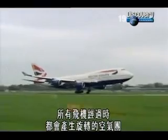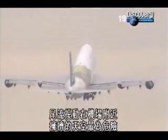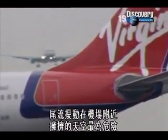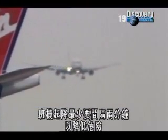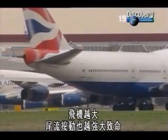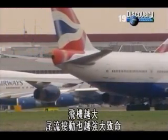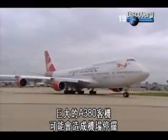All planes create spinning pockets of air as they pass. These unseen whirlwinds can cause havoc for planes flying close behind. Wake turbulence is most dangerous in the crowded skies near an airport, and planes are kept at least two minutes apart to reduce the danger. The bigger the plane, the more powerful and deadly the wake can be — the massive A380 could bring airports to a standstill.